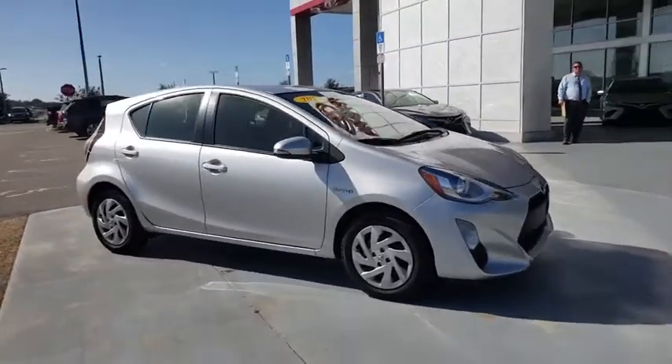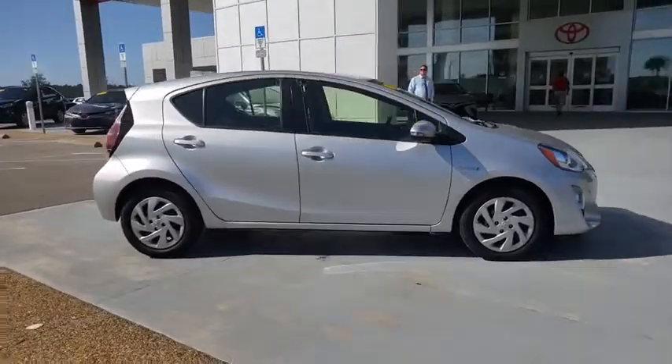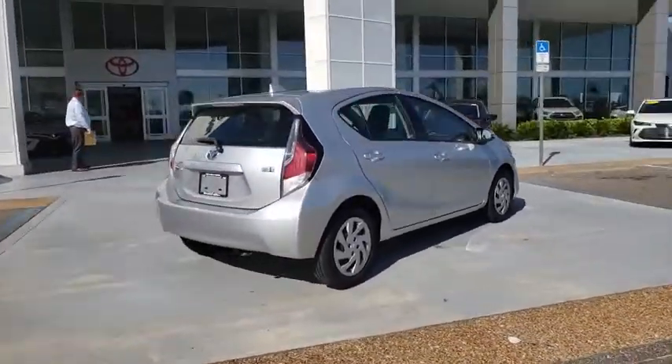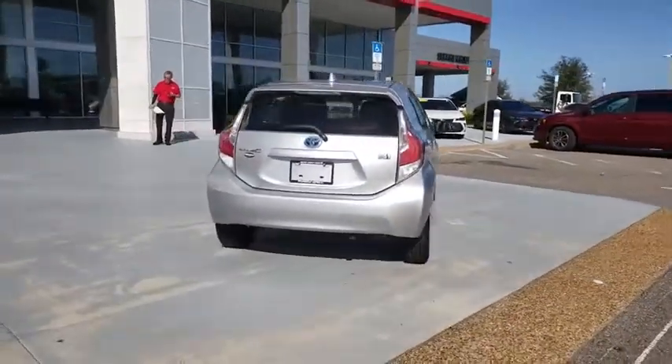Take a ride in the 2015 Toyota Prius C. A sporty look, premium interior, and safety features galore are all characteristics of the Toyota Prius C.